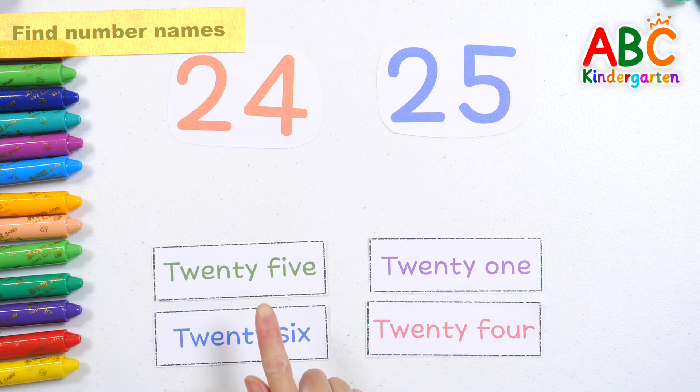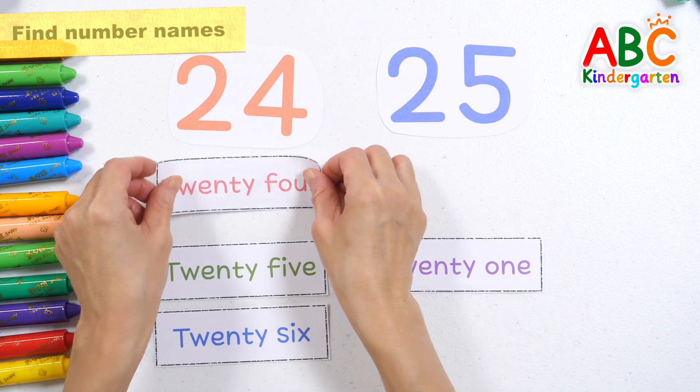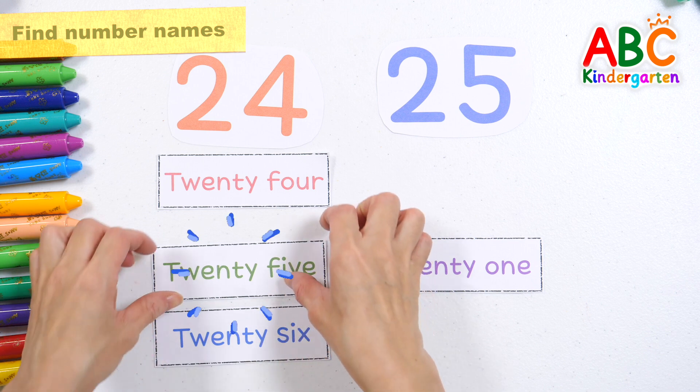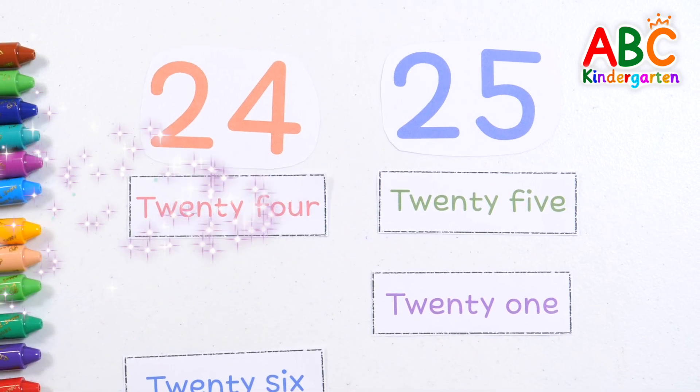Twenty-four. Let's find the names of the numbers. Here it is. Twenty-four, twenty-five. Find the name of the correct number. Here it is. Twenty-five. Great job! Good job!